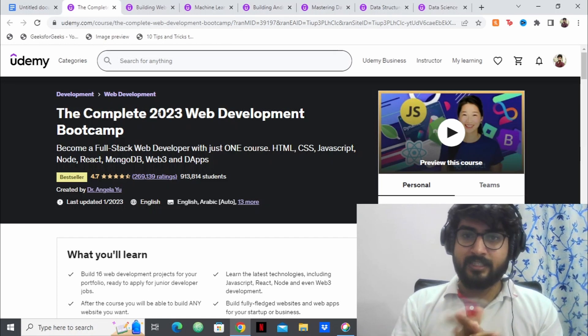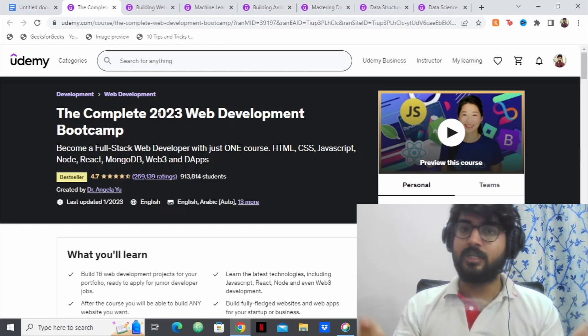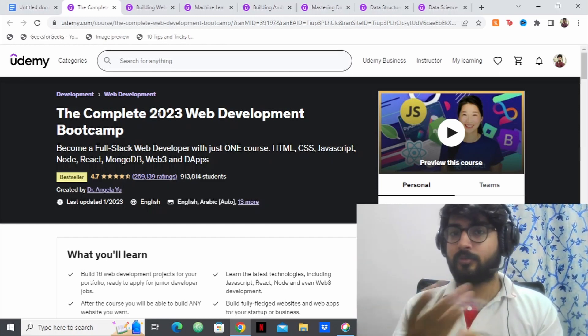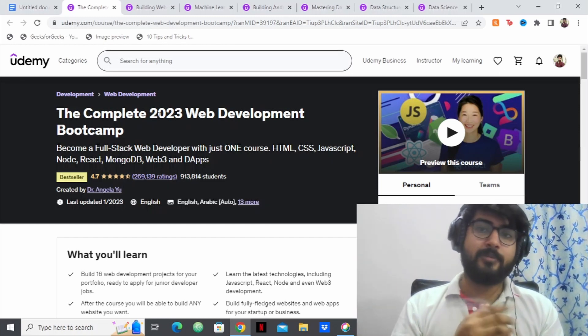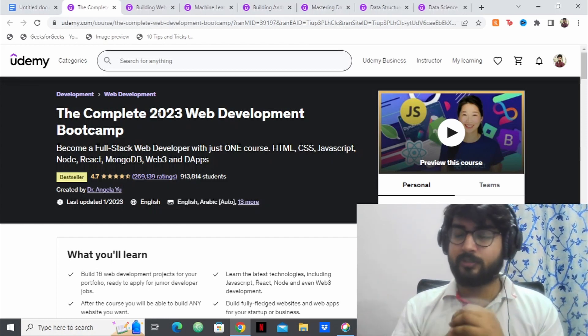I have made this list and the links to all of these courses will be in the description box, so you can check them out from there and purchase them if you like. Without any further ado, let's check the courses out.